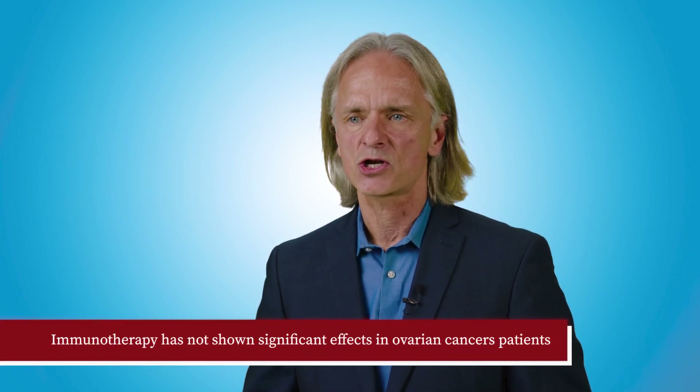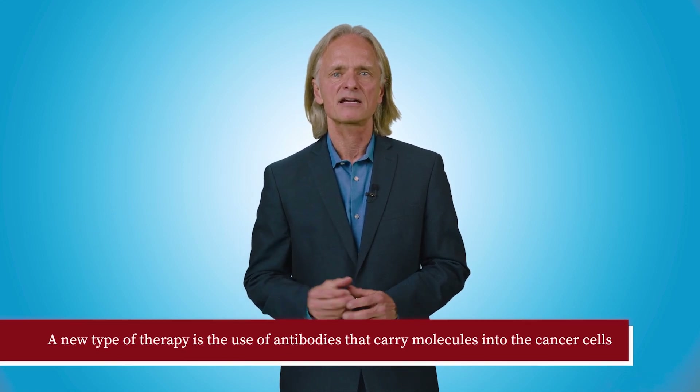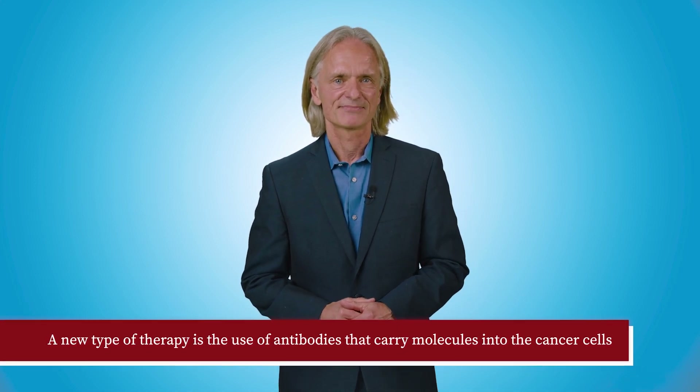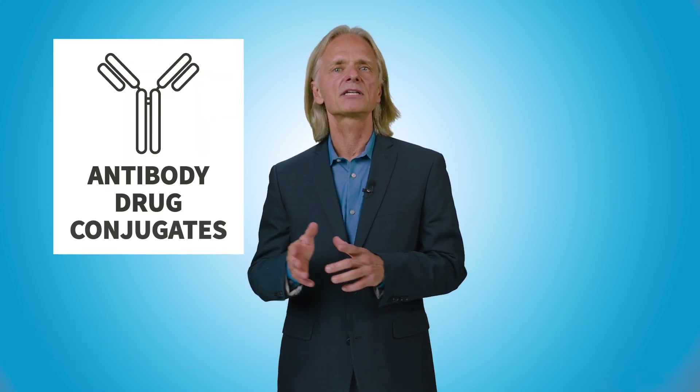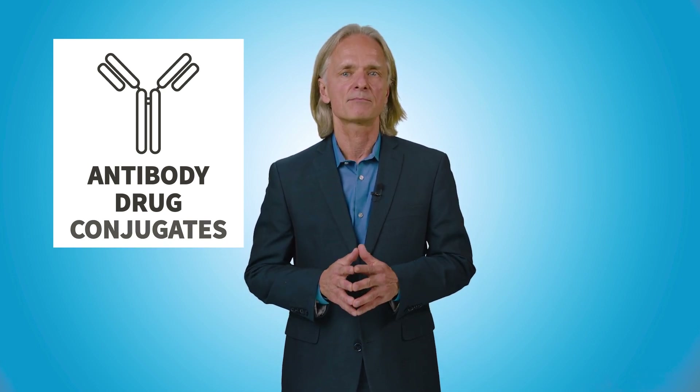Immunotherapy works well in many cancers, including melanoma and lung cancer, but has so far not shown significant effects in ovarian cancer patients. A new type of therapy is the use of antibodies that carry toxic molecules into the cancer cells. These are called antibody-drug conjugates and have shown very good anti-tumor effects in clinical trials in many patients. There are other new therapies including cell therapies and clinical trials in ovarian cancer that are very exciting and will hopefully show better effects on the tumor.